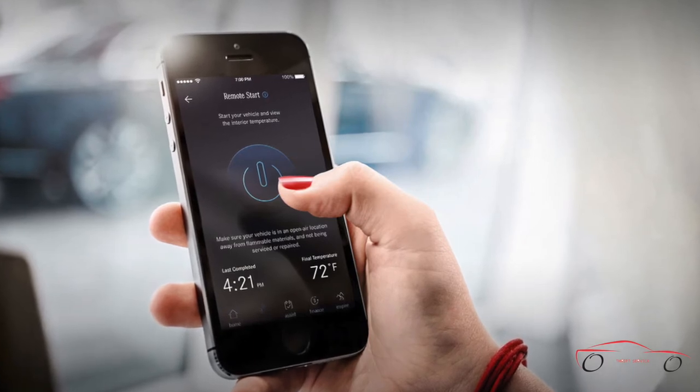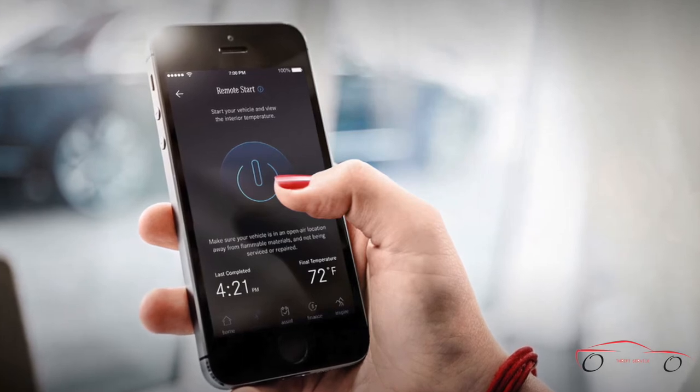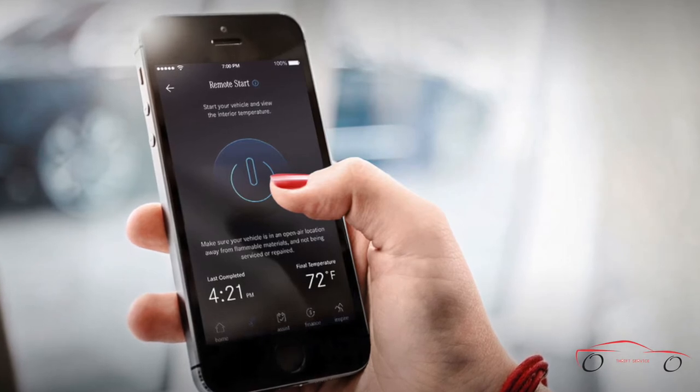Just a tap of a virtual key on your smartphone lets you precondition the cabin by giving the climate control up to a 10-minute head start on your arrival. It's part of the Mbrace Connect package, and five years of its benefits come standard.